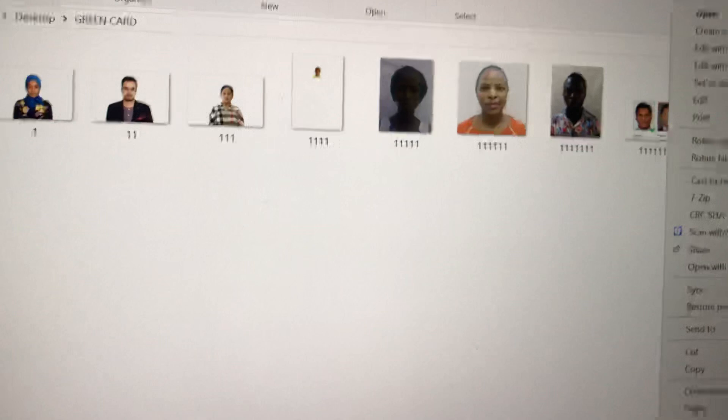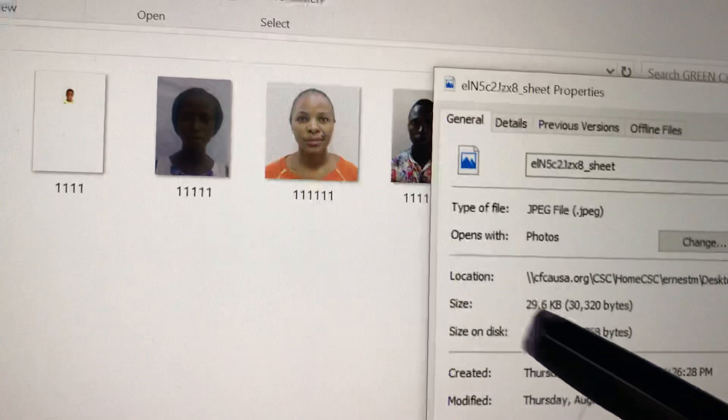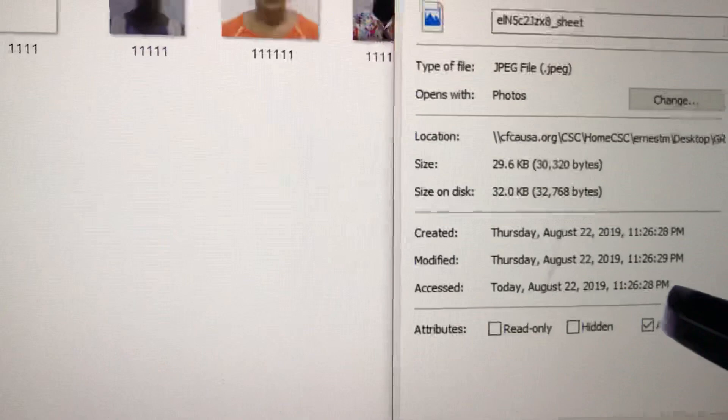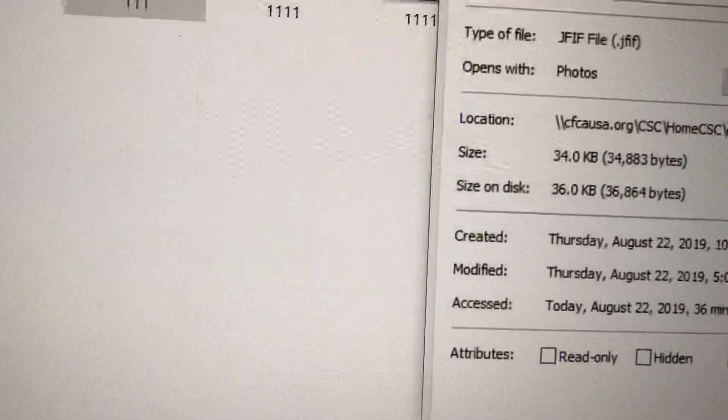This is the photo already downloaded. I'm going to save it and then show you on this folder. If you look at the properties, it will give you the file details. The photo is in JPEG format, which is the requirement. The size is about 29.6 kilobytes. It will also tell you when the photo was created — even if the original photo is old, it will record the day you saved it. The original was 34 kilobytes.